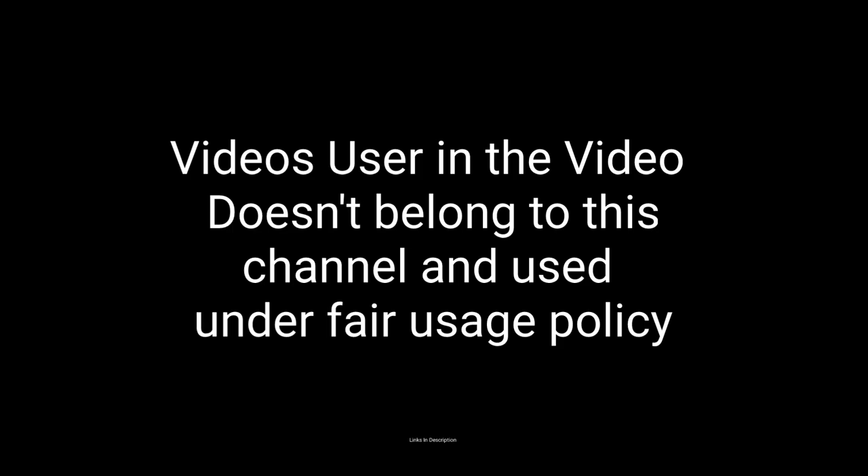So these are the top six amazing Android smartphones that you can consider to buy. If you liked the video, please hit the like button, share it among your friends, and don't forget to subscribe to our channel. Thanks for watching — take care, bye bye.